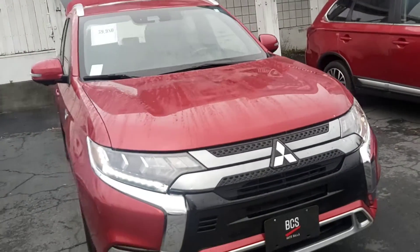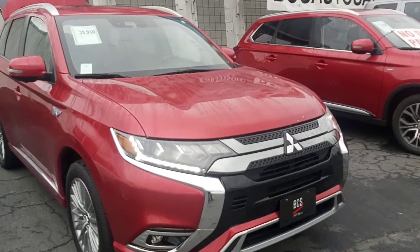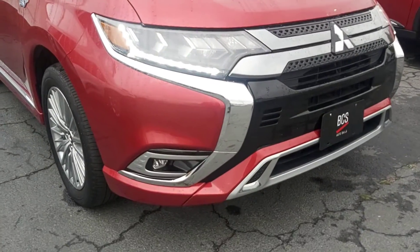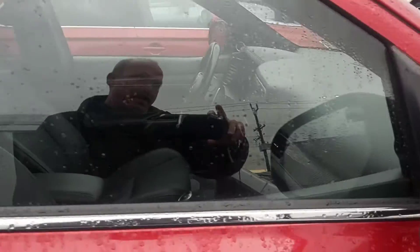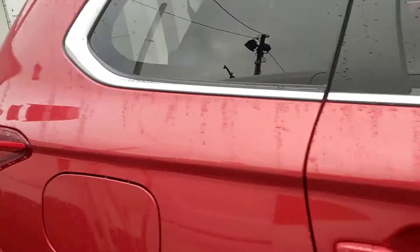So here it is — a 2019 Mitsubishi Outlander plug-in hybrid. It's got high-intensity LED daytime running lamps, high-intensity fog lamps, and aluminum rims. Because it's a plug-in hybrid, you don't have to pay PST. Turn signals are on the mirror as well as the front of the car for easy visibility to other drivers.